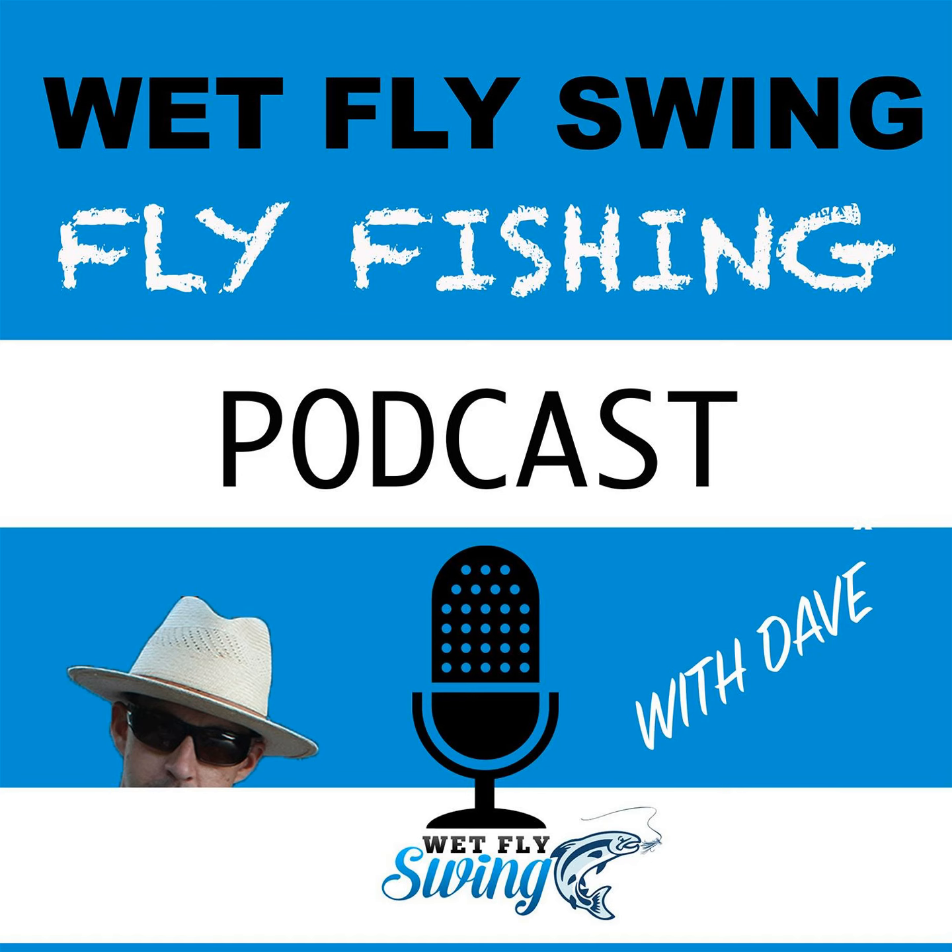Today I'm going to share five tips that will help you prepare for your fishing season and prevent common gear mistakes with some easy tasks you can take care of this week. This is the Wet Fly Swing podcast, where I show you the best places to travel to for fly fishing, how to find the best resources, tools, and tips to prepare for that big trip.